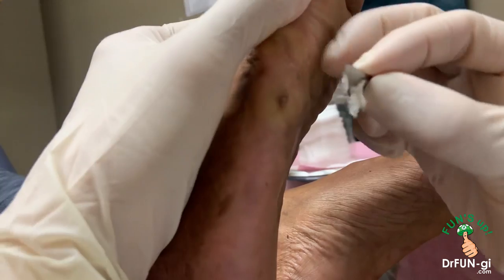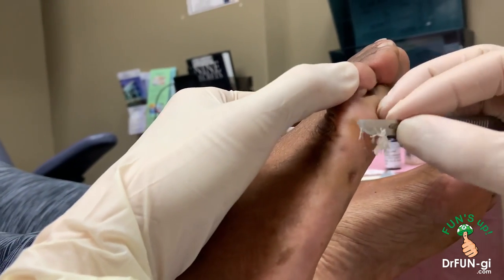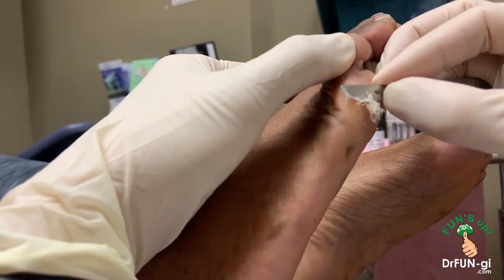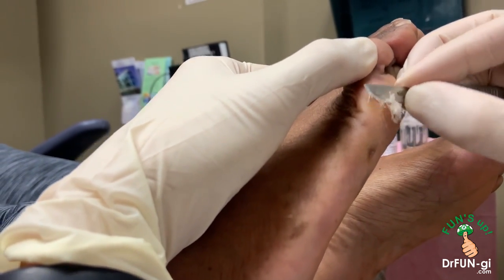You have another one right here — another round circular thing. So I'm going to clean that out as well. It's been a long time, but we're going to try to get rid of it.